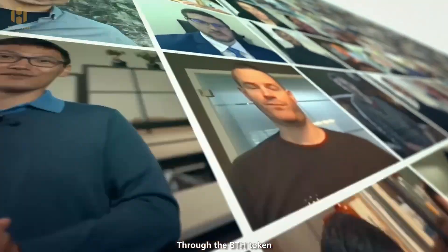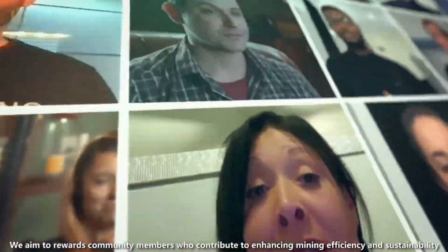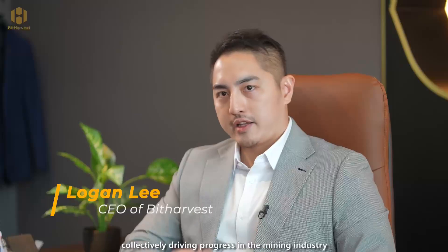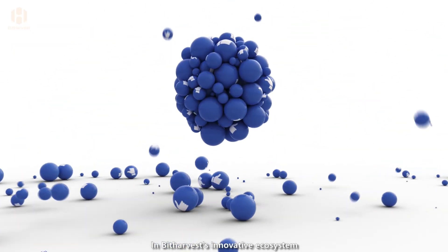Through the BTH token, we aim to reward community members who contribute to enhancing mining efficiency and sustainability, collectively driving progress in the mining industry.